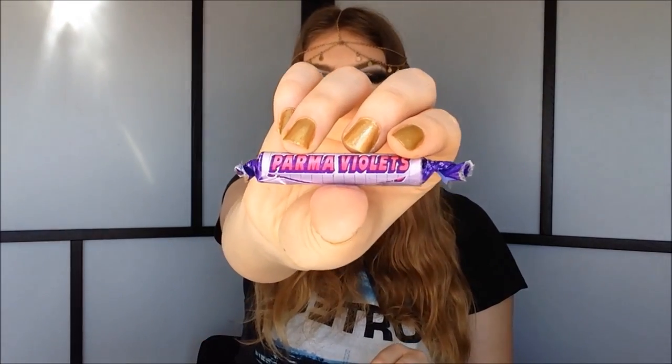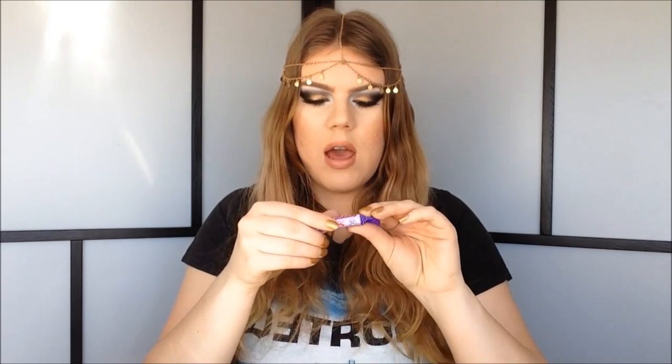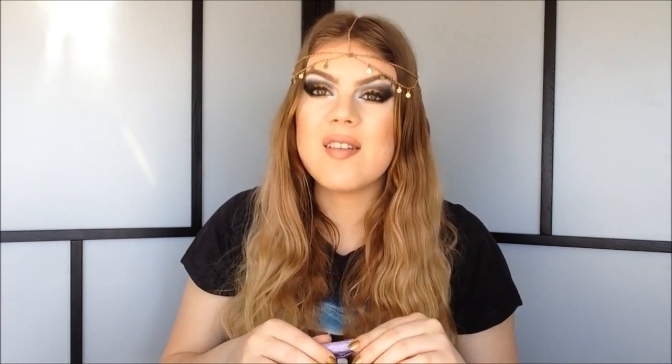So in here we also have some more candy. I think I should try one of these. Oh, it's so sweet. I'm used to stuff like this being very sour, but this one is just completely sweet, which I love because I'm not really into sour candy. That's just delicious.